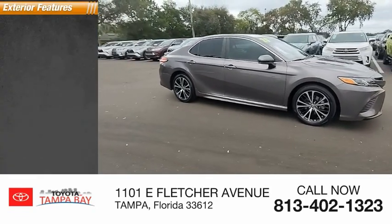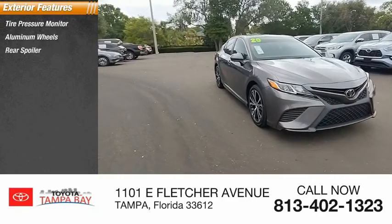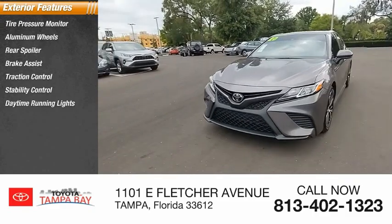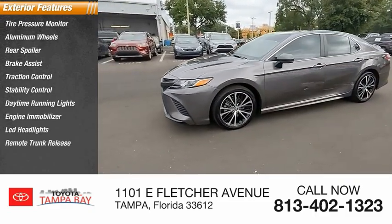Here are some of this vehicle's great options: tire pressure monitor, aluminum wheels, rear spoiler, brake assist, traction control, stability control, daytime running lights, engine immobilizer, LED headlights, and remote trunk release.